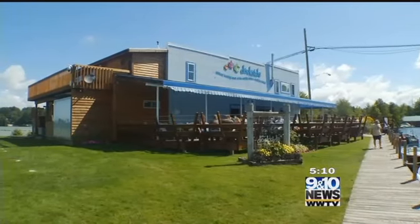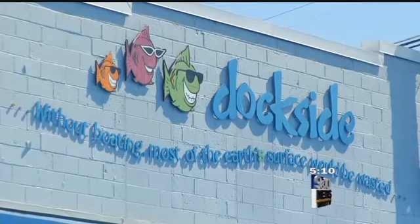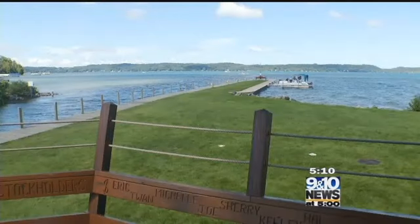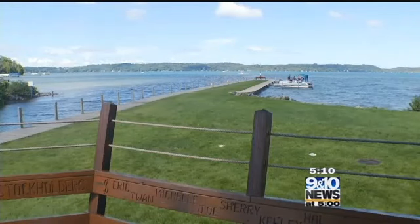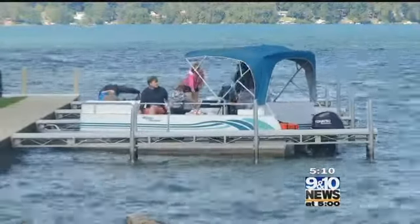It's a restaurant that brings in the hungry by the boat full. We say by land or by sea, so we have all kinds of clientele. They pull up — we can dock 23 boats at a time. And if you're spending the day on Torch Lake, good grub is necessary for keeping happy boaters.